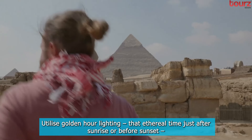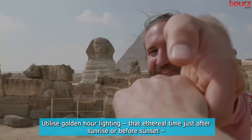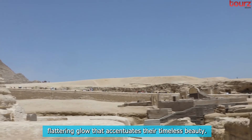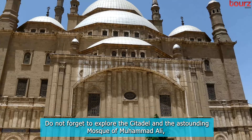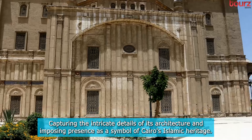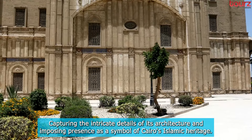Utilize golden hour lighting — that ethereal time just after sunrise or before sunset — to envelop these monumental structures in a soft, flattering glow that accentuates their timeless beauty. Do not forget to explore the Citadel and the astounding Mosque of Muhammad Ali, capturing the intricate details of its architecture and imposing presence as a symbol of Cairo's Islamic heritage.